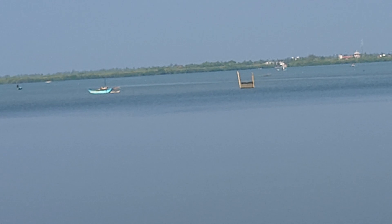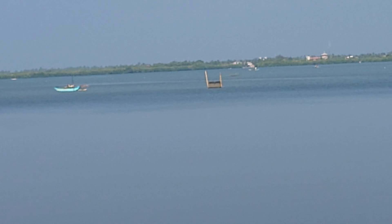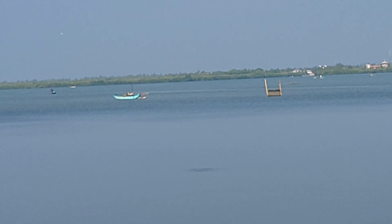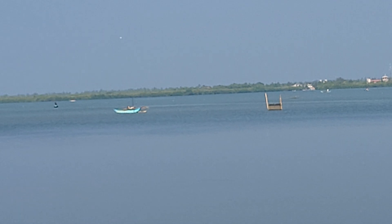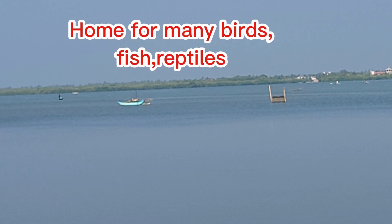So friends, I would like to give an introduction about this Nicambu Lagoon. As you can see, the Nicambu Lagoon is connected to the sea, linked to the sea by a narrow channel.